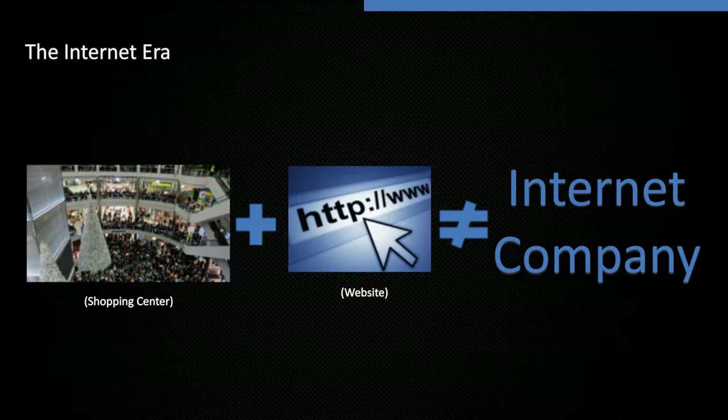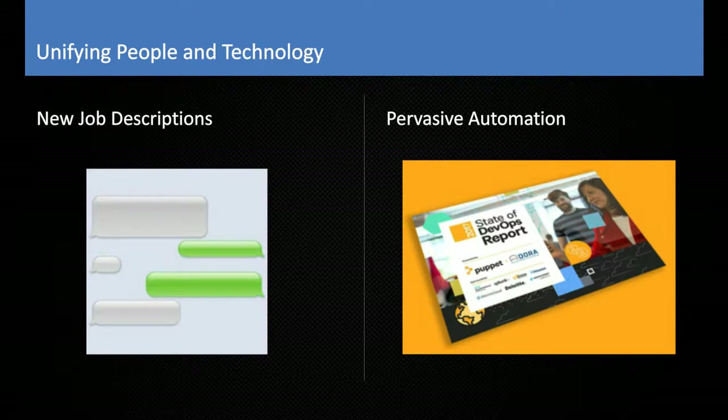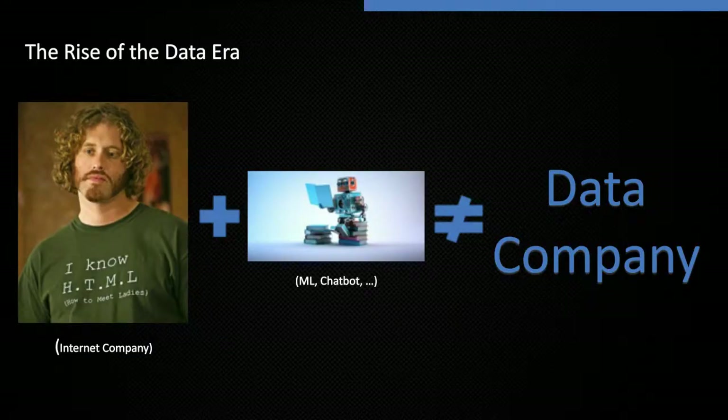Well, welcome to the rise of the data era. No one has completely figured this out yet — what truly makes an AI or data company. But as expected, there's another complex math equation we're beginning to figure out: an internet company plus some AI, machine learning, deep learning, or neural network does not equal a data company. Just like in the internet era, there are ways we have to architect our organization to leverage new capabilities.